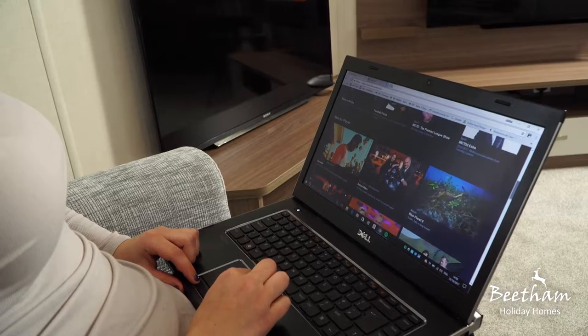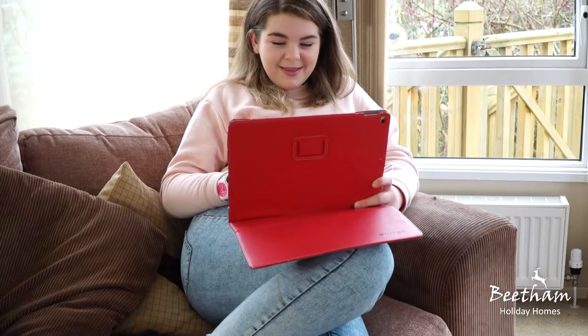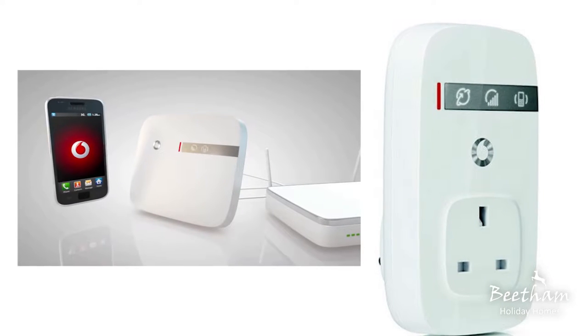It's much better than I have at home. They have been very good about keeping up to date with things like the Wi-Fi, so you can have friends and family all over the world — it's really nice to be able to contact them from your own base.